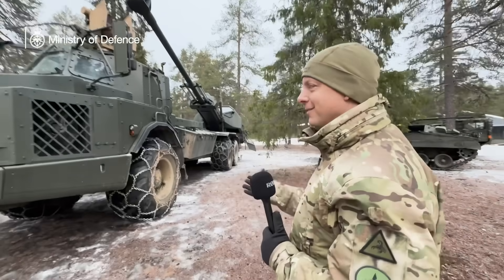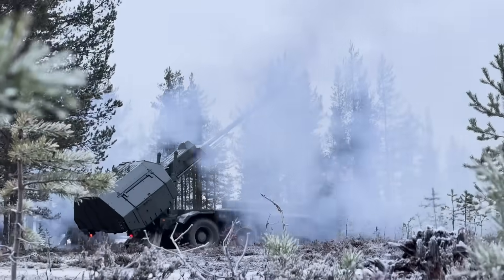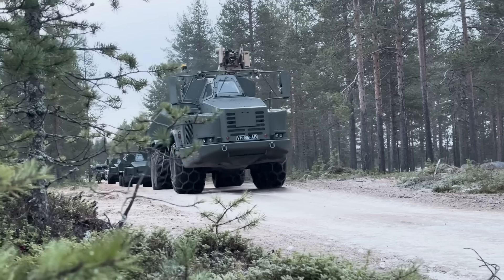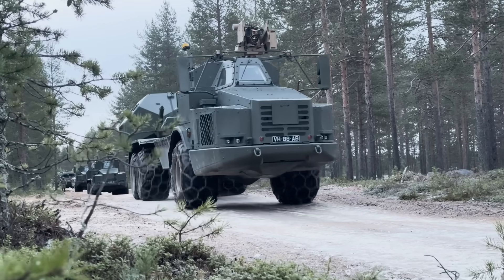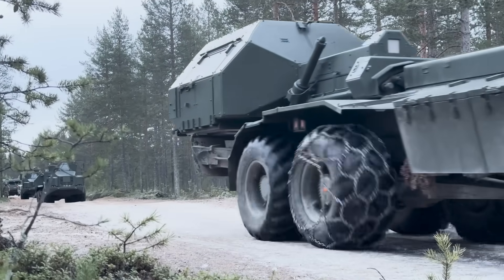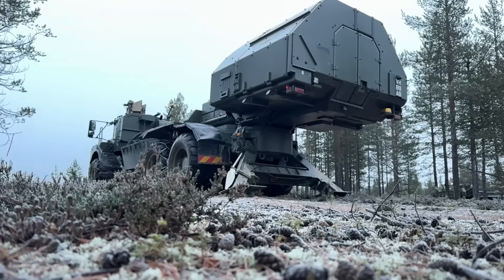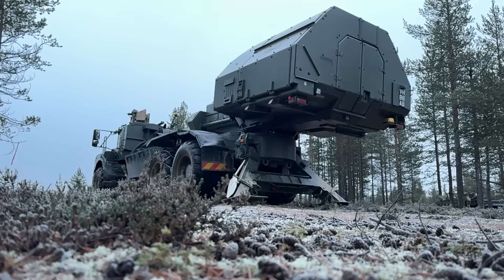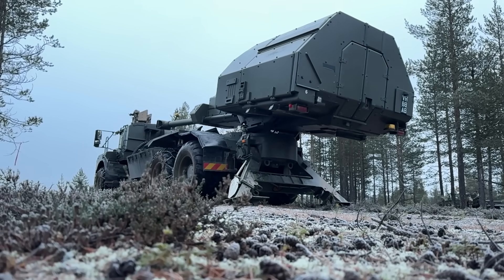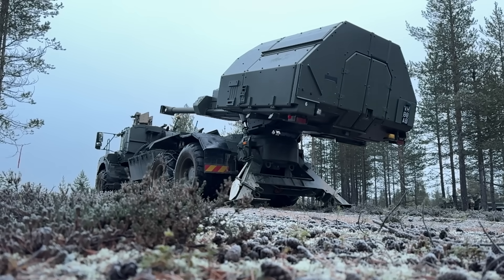This is the Archer 155 self-propelled howitzer. The vehicle itself started off life as a Volvo dumper truck. It's since been enhanced by removing the trough at the back and fitting a howitzer on it. The howitzer itself is a FH70, designed by the Swedes, which has now been integrated into the Archer system, allowing them to work in tandem as a mobile fires platform rather than a static gun.